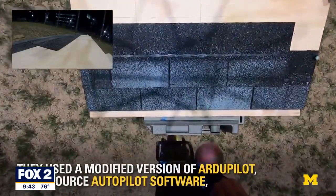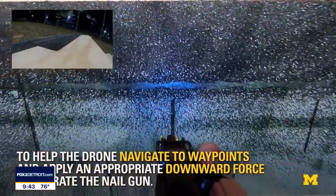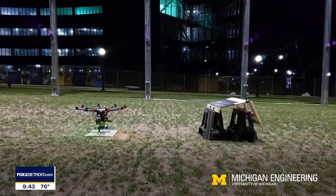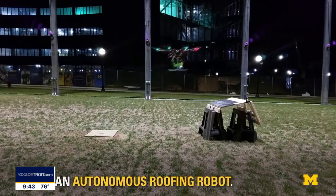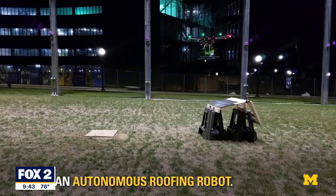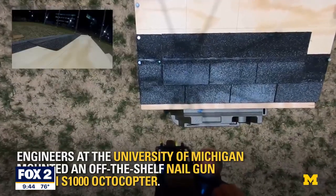That's an octocopter drone with a nail gun. We have built a drone that attaches to a commercial nail gun. It automatically senses where the shingle is and knows where to place the nails.